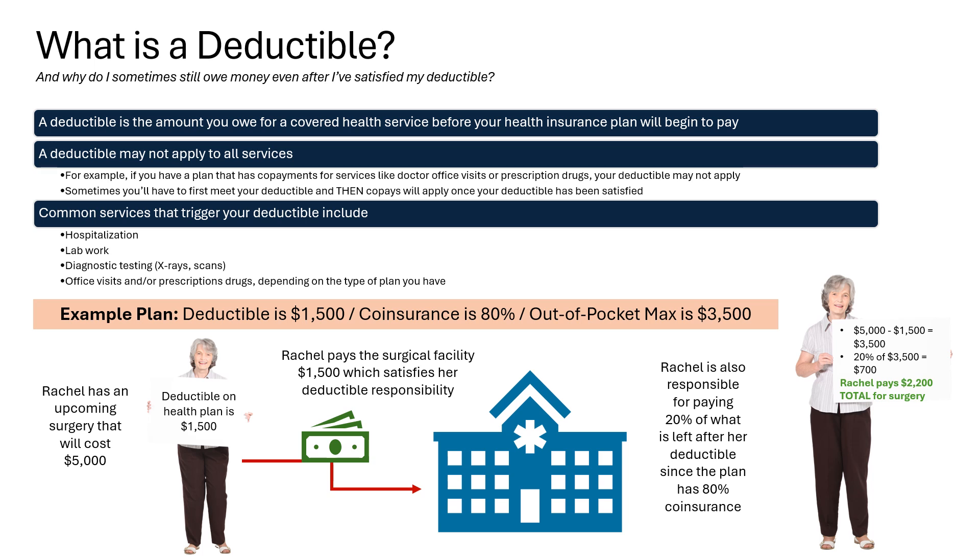What is a deductible and why do I sometimes still owe money even after I've satisfied my deductible responsibility? A deductible is the amount you owe for a covered health service before your health insurance plan will begin to pay. A deductible may not apply to all services. For example, if you have a plan that has copayments for services like doctor office visits or prescription drugs, your deductible may not apply. With certain plans, sometimes you'll have to first meet your deductible, then copays will apply once your deductible has been satisfied. Common services that trigger your deductible include hospitalization, lab work, diagnostic testing such as x-rays and scans, office visits, and prescription drugs depending on the type of plan you have.